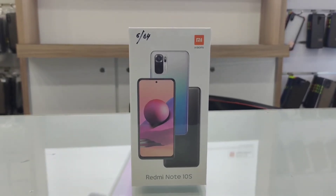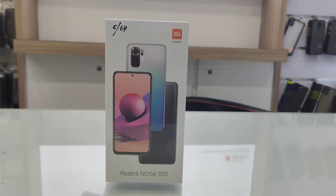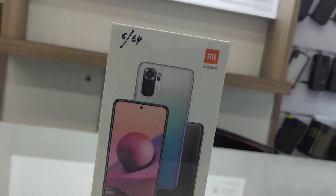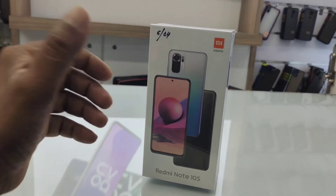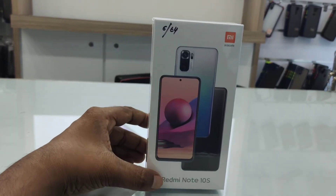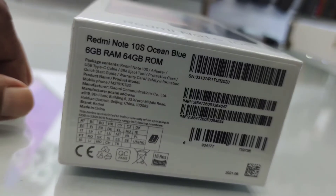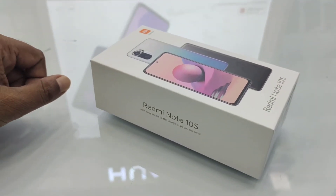Hey guys, welcome to Tech Boss channel. Today we are going to review the latest relaunch from Mi, the Redmi Note 10S. This phone also looks like the Redmi Note 10, so let's review the key features, advantages, disadvantages, and differences between the Note 10 and Note 10S. The box mentions the Mi logo, phone picture, and Redmi Note 10S on top, with a TRCSL approved sticker and memory capacity details at the bottom.